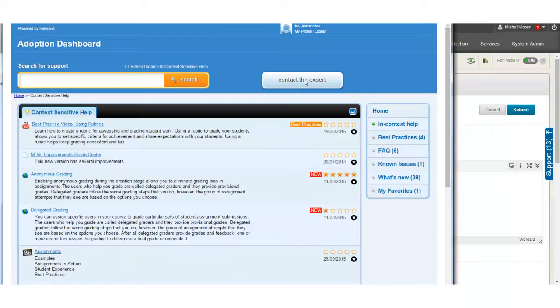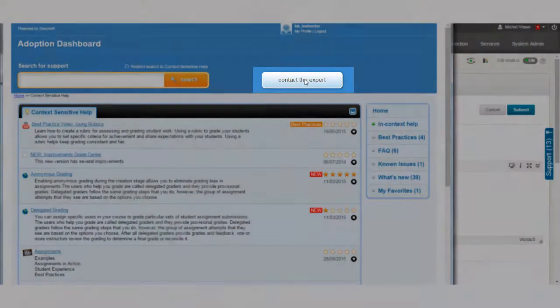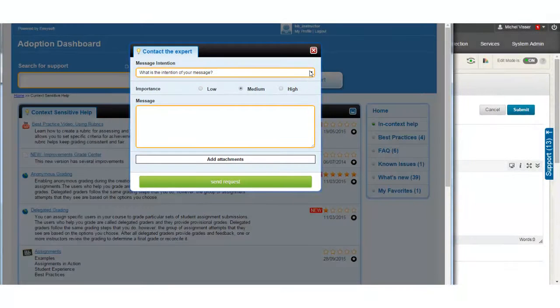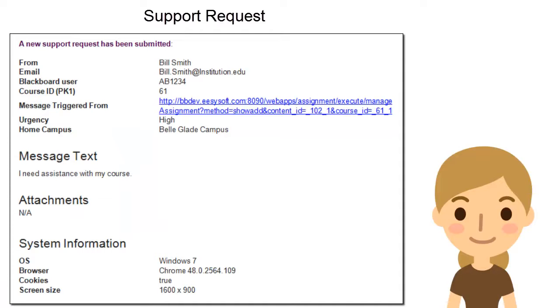If the user cannot find the appropriate help, they can always ask for support by clicking the Contact the Expert button.